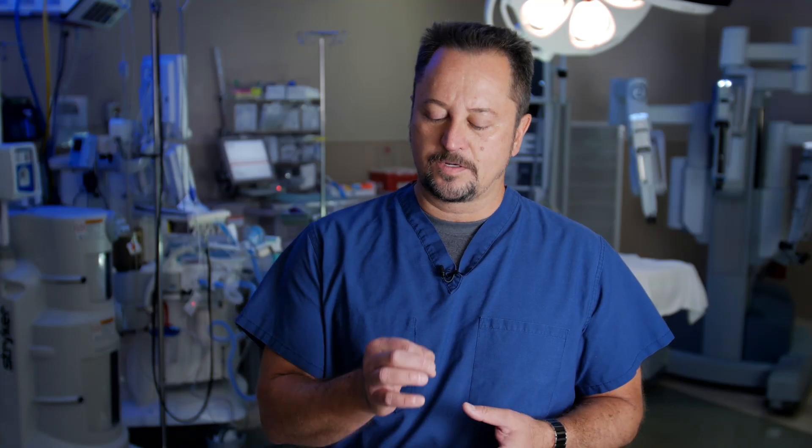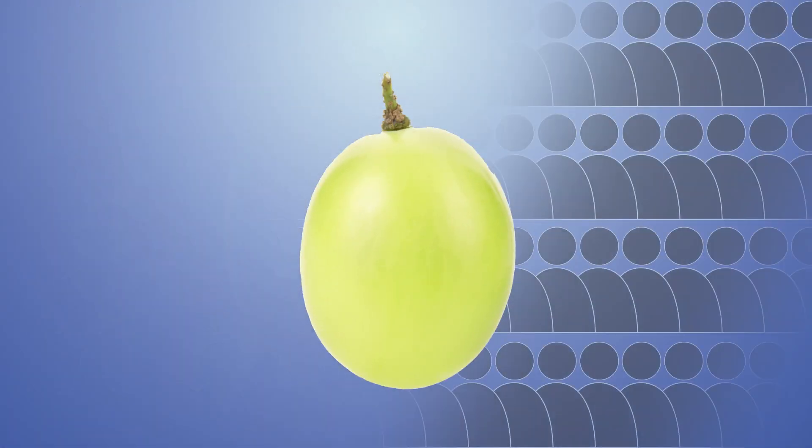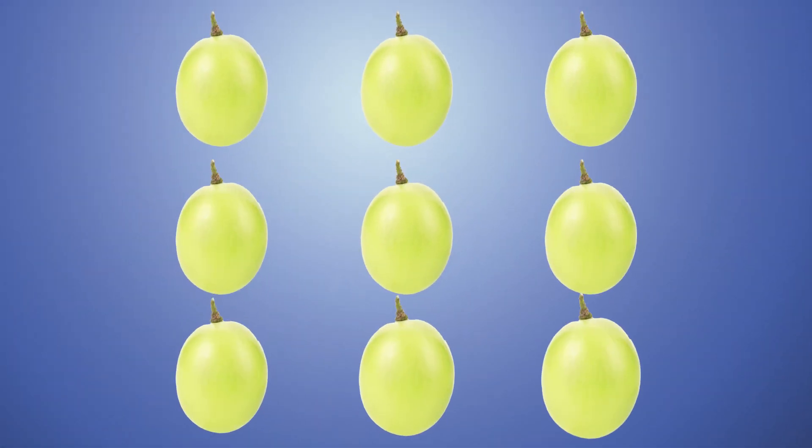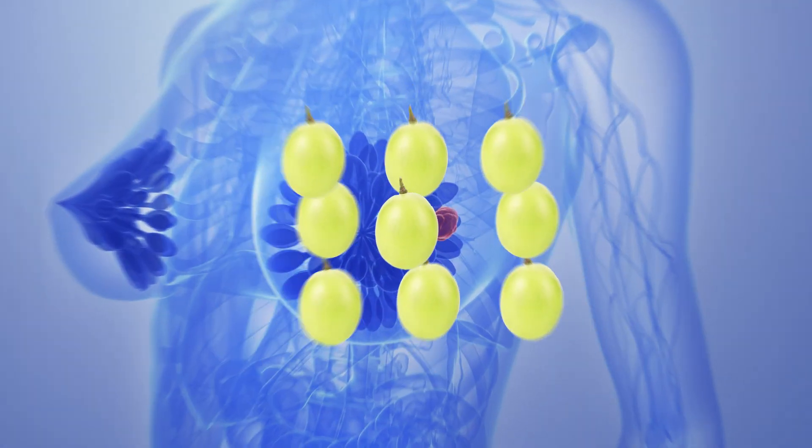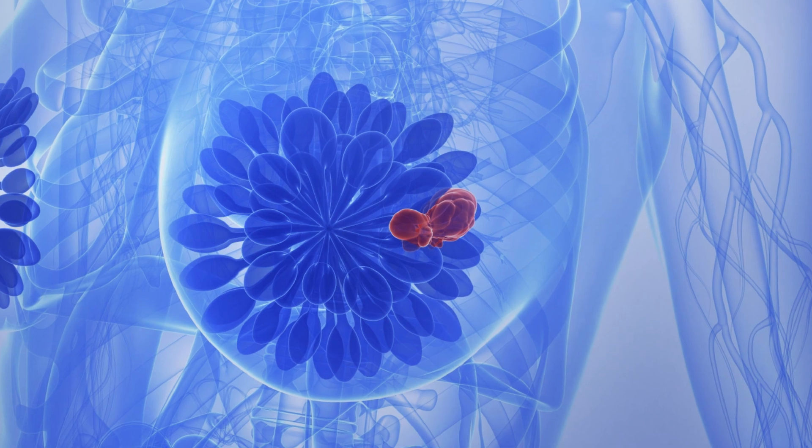Imagine a gram of tumor contains a billion cancer cells. A gram is about the size of smaller than a grape. There are nine billion people on this planet, so picture nine grapes — there are as many cells in nine grapes of tumors as the entire planet has people. So if you look at it that way, there are a lot of cancer cells, and you want to get rid of as many as you can.